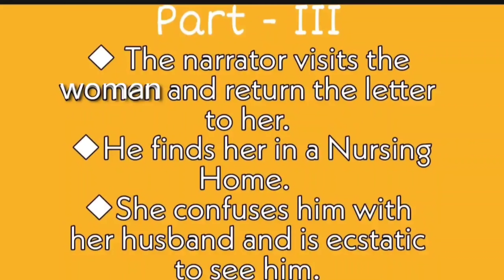In the third part of the story, the narrator visits the woman and returns the letter to her. He finds her in a nursing home. She confuses him with her husband and is ecstatic to see him. The video is also divided into three parts, so make sure you watch all of them to get a complete understanding of the story. Let's start part one.